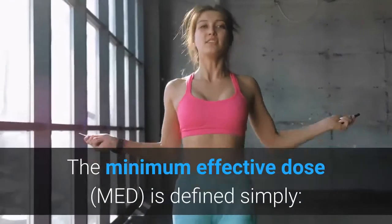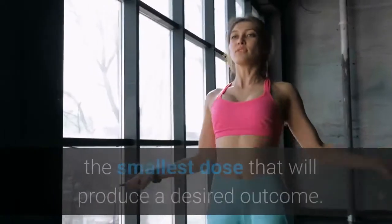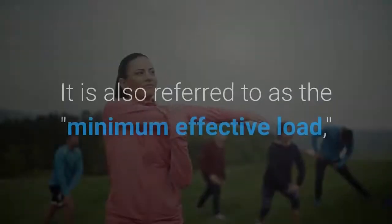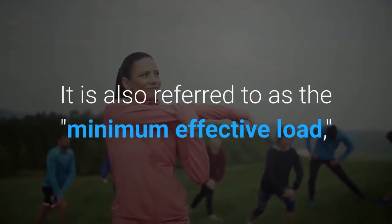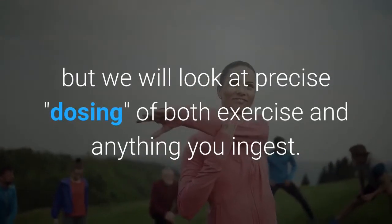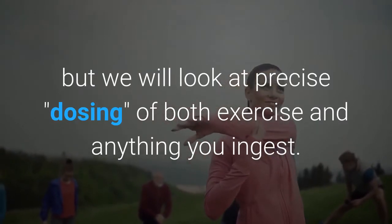The minimum effective dose, or MED, is defined simply as the smallest dose that will produce a desired outcome. It's also referred to as the minimum effective load, as he was concerned exclusively with weight-bearing exercise, but we'll look at the precise dosing of both exercise and anything you ingest.